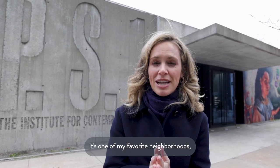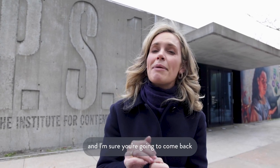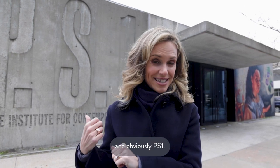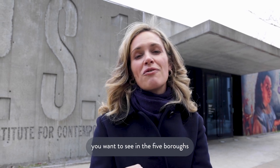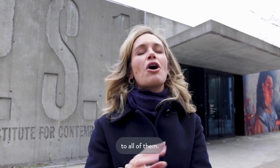I hope you enjoyed this tour of Long Island City. It's one of my favorite neighborhoods and I'm sure you're going to come back and check out some of these restaurants and obviously PS1. Let us know if there are any other neighborhoods you want to see in the five boroughs and we're going to take you to all of them.